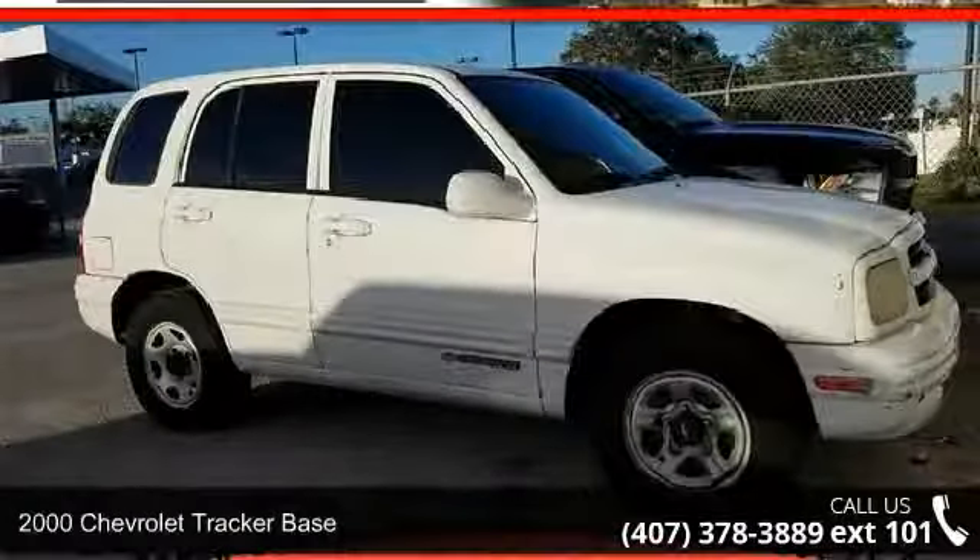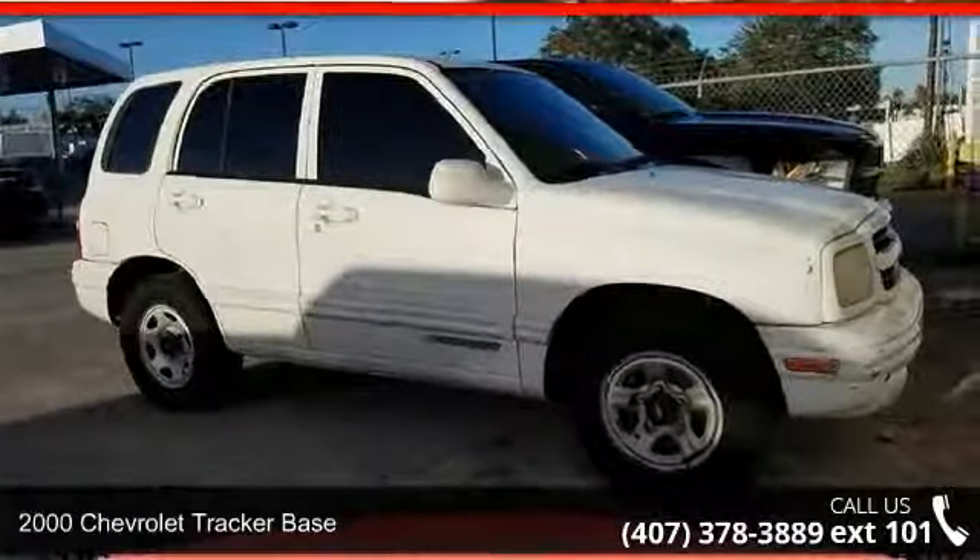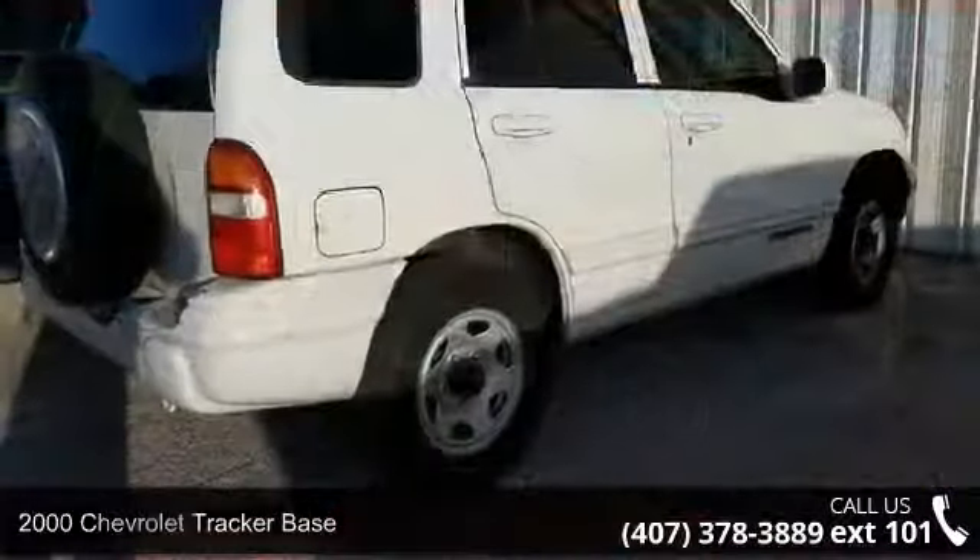Presenting the 2000 Chevrolet Tracker Base. If you are looking for a first-rate auto, this one could be yours today.